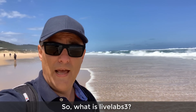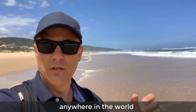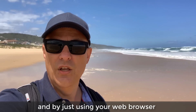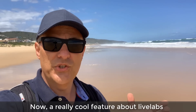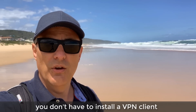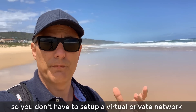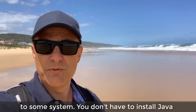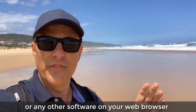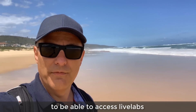So what is LiveLabs? LiveLabs allows you to access network devices anywhere in the world, from anywhere in the world, if you have an internet connection and by just using your web browser. A really cool feature about LiveLabs is you don't have to install any additional software. You don't have to install a VPN client or set up a virtual private network. You don't have to install Java or any other software on your web browser - you just need your web browser to access LiveLabs.